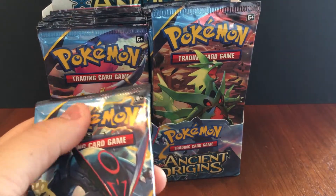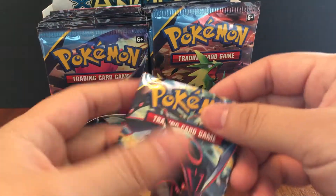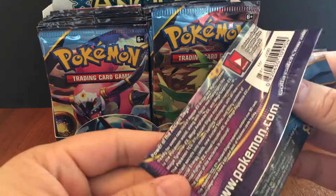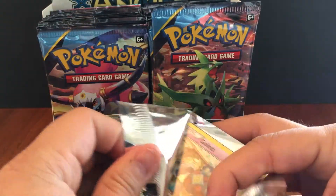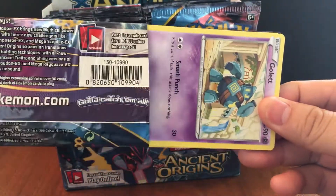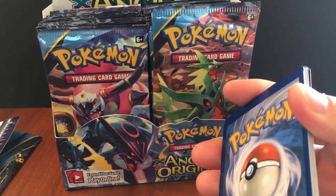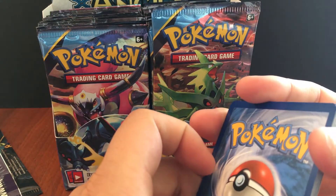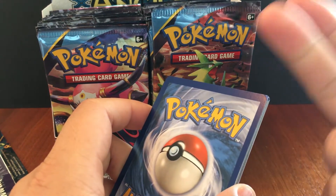I'm really hoping to get at least two full arts from this booster box. I actually haven't opened up a booster box in a long time. Some of the other full art cards that really aren't worth much but still look nice are Machamp, Sceptile, Ampharos, Kyurem, Tyranitar, Giratina. Lugia is worth around 20 bucks, but we're really trying to get the Groudon, Kyogre, or Rayquaza.